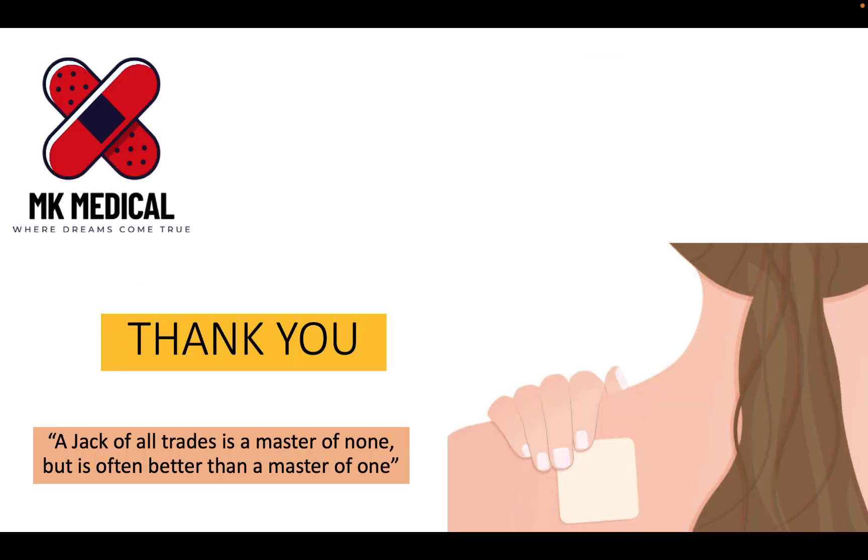I really hope you enjoyed this lecture on transdermal patches and vaginal rings. If you did, consider subscribing to the channel and hit the bell notification icon to receive notifications of such amazing content every time I post to Zambia and beyond. My name is Dr. Moses Kazewo. Until next time, bye-bye.